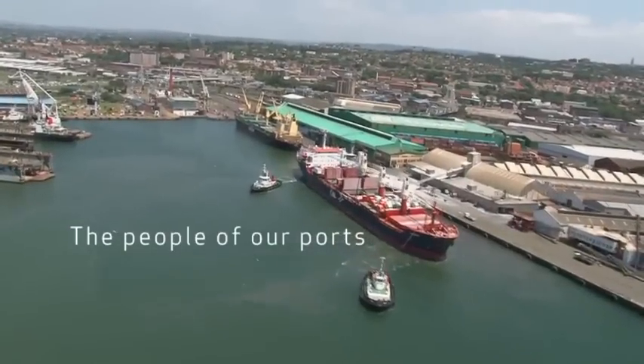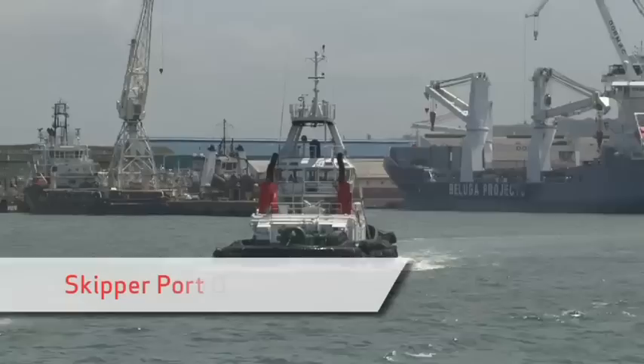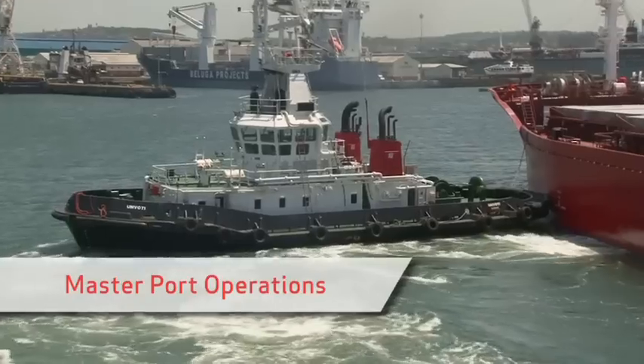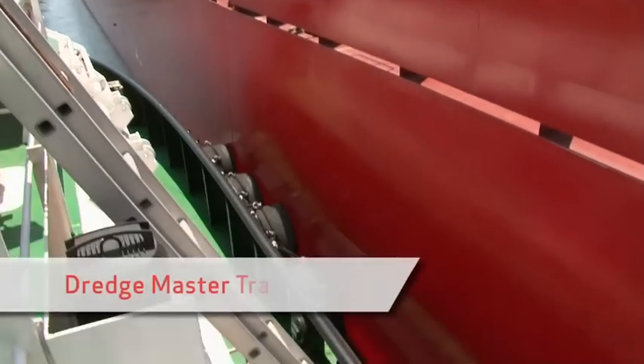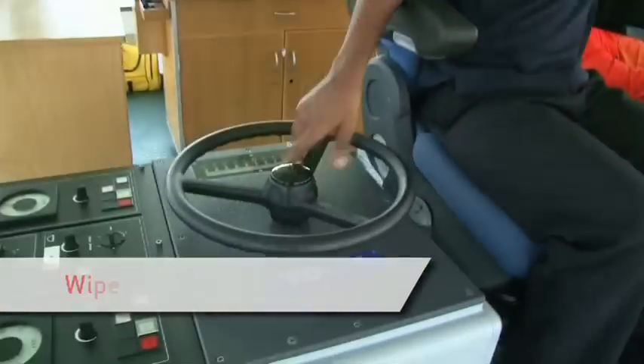Transnet National Ports Authority employs over 3,500 people, who each play a crucial role. There are many career paths within Transnet National Ports Authority. All these people are trained with specific knowledge and skills to ensure our ports are run efficiently and safely whilst protecting the marine environment.